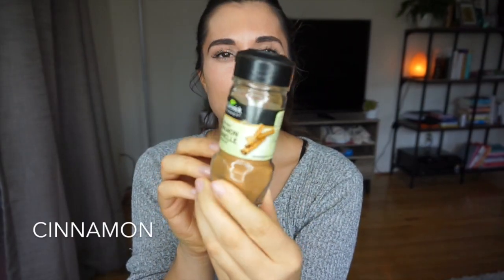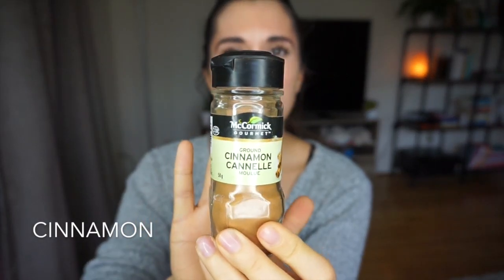Next we have cinnamon — plain old cinnamon. Besides tasting delicious, cinnamon lowers your blood glucose levels. If you have PCOS, you usually have higher blood glucose levels due to hormonal imbalance. I don't go crazy with it though — since I'm already taking berberine to lower my blood sugar, I just use cinnamon when a recipe calls for it.